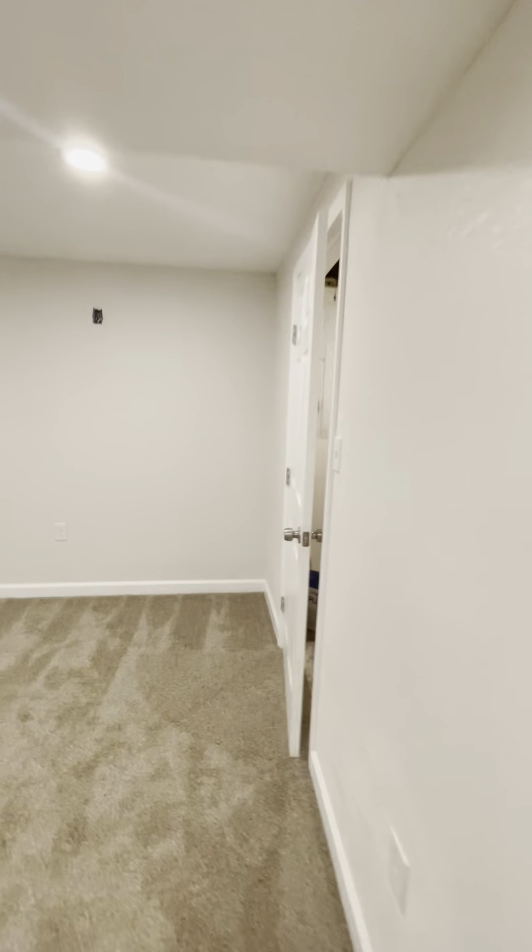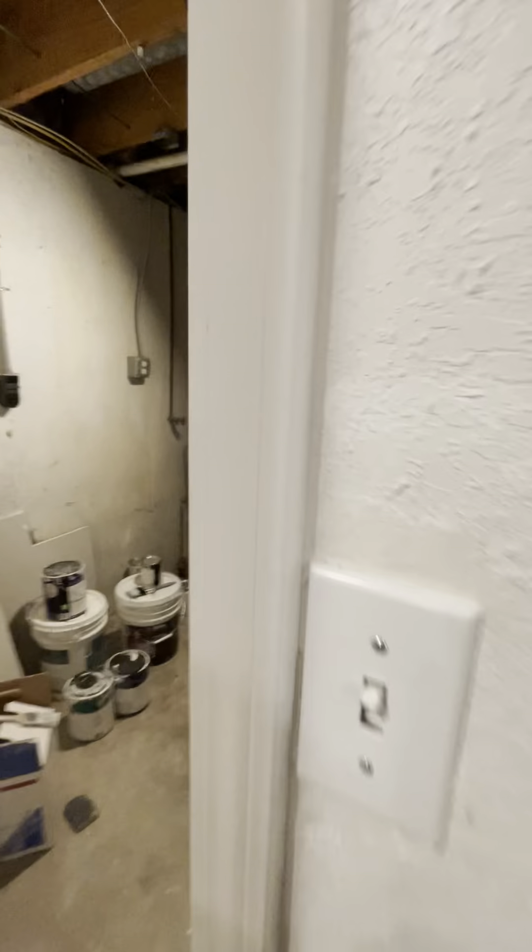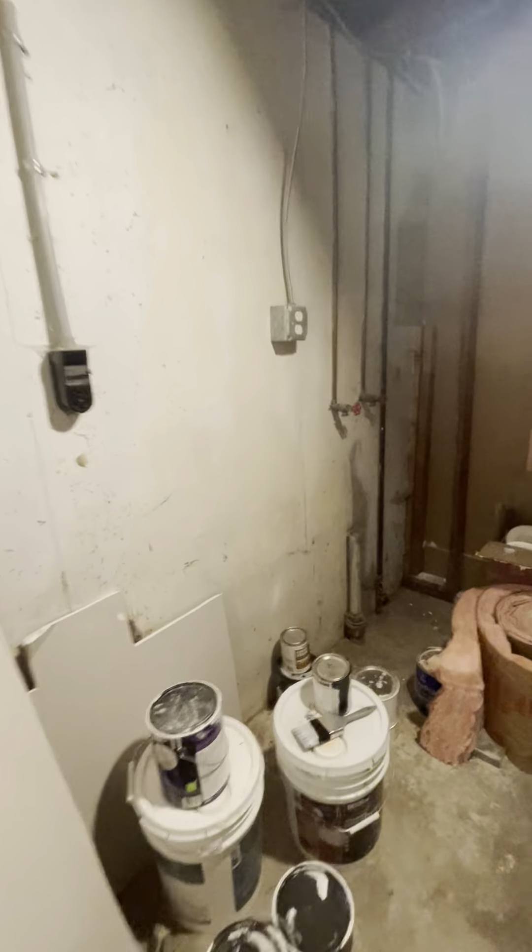It looks like they do have a sump pump from what I could tell from the outside, and it looks like that sump pump is buried on the outside somewhere close to this window well. It might be running back behind the furnace and water heater, but it's a bit tough to tell. I definitely saw outside what looked like evidence of a sump pump exit. So that's the basement.